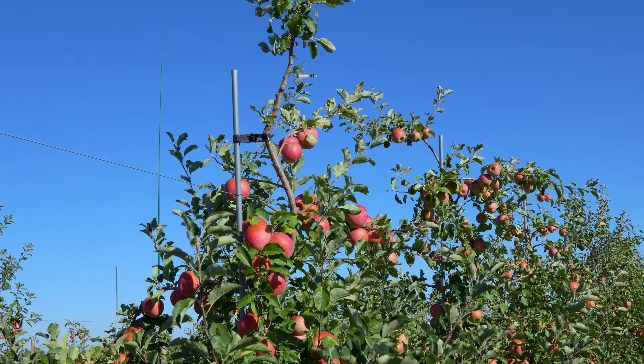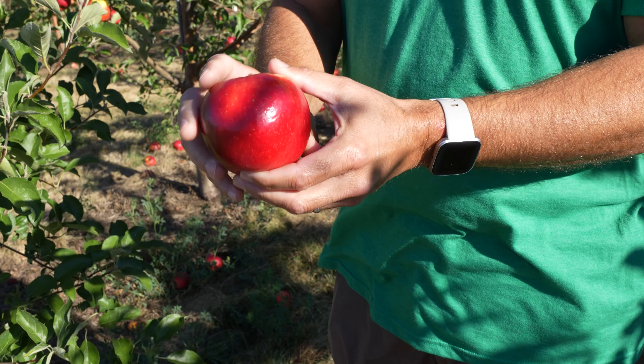This is a Crimson Crisp apple. You can see how nice and beautiful red this apple is, and it's red almost all the way around. This apple is ripe in early September. It's really hard and crunchy and juicy.